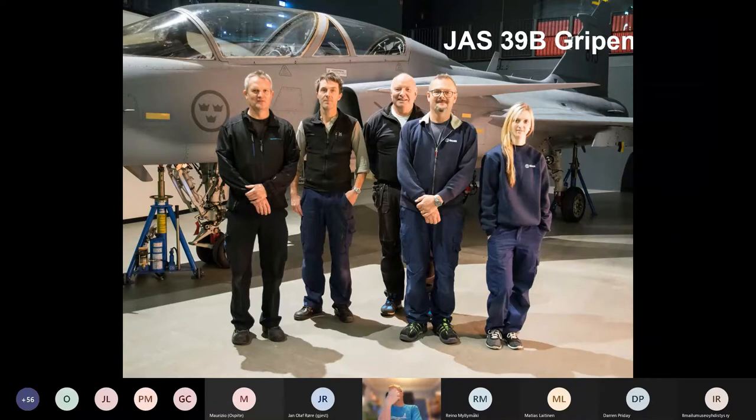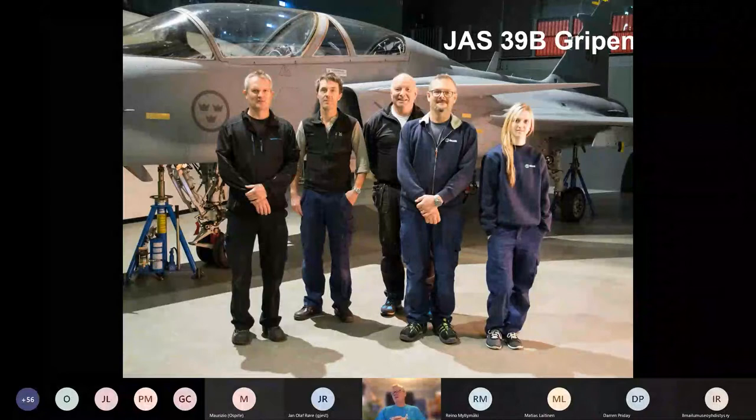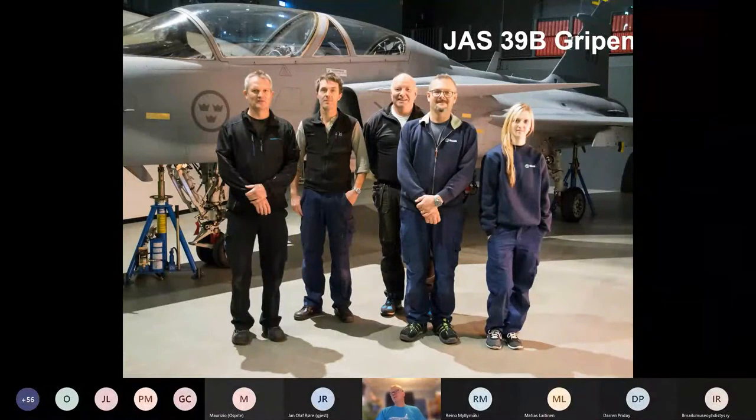A seat in a Gripen is very valuable, so they couldn't give them to us at this point. But this is the story of how military aviation works today. We will see if we will put the missing parts in place or if we will keep it like this — that's a question we will ask ourselves in the future.